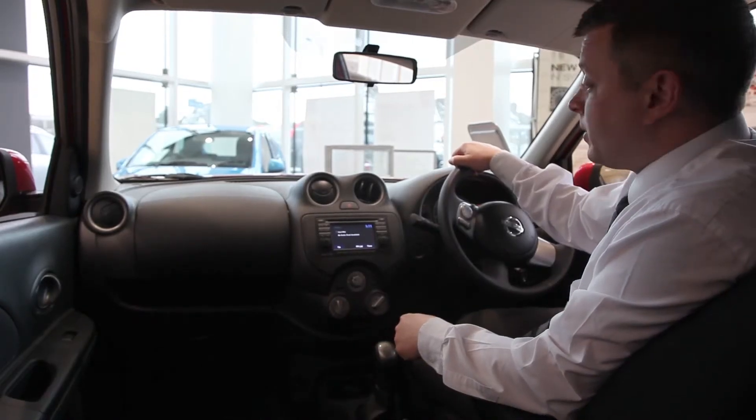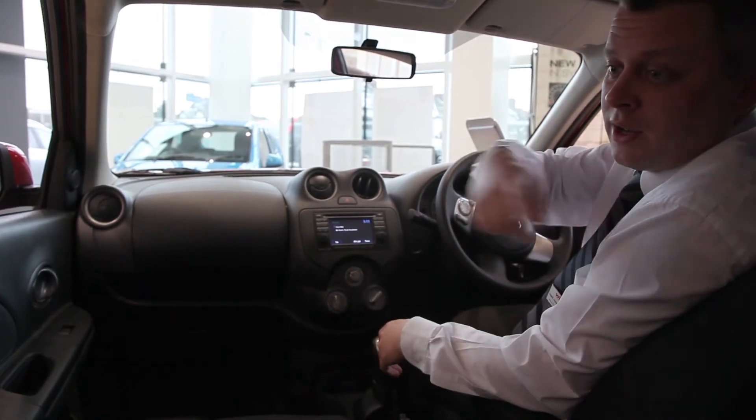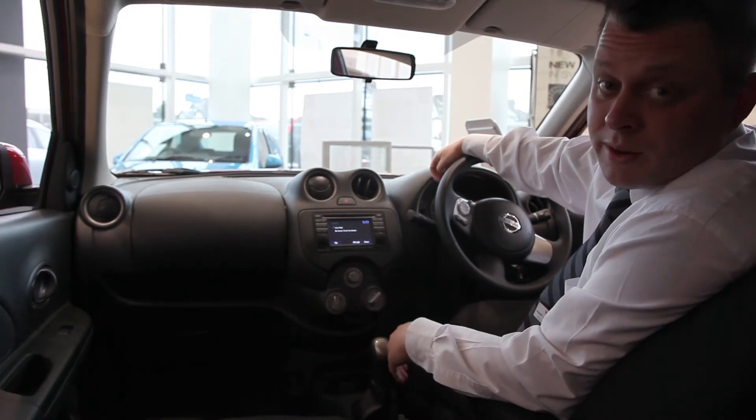This is the inside of the Nissan Micra. The car's fitted with four airbags — a driver, a passenger and two side airbags. The car has also come standard with ABS brakes.